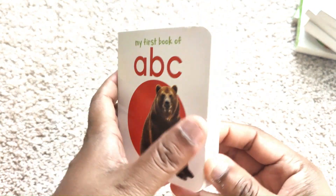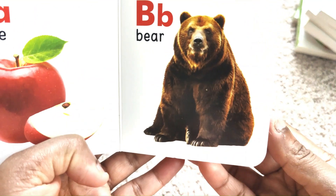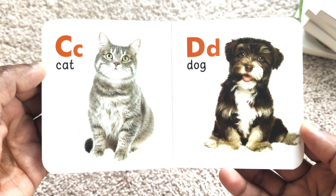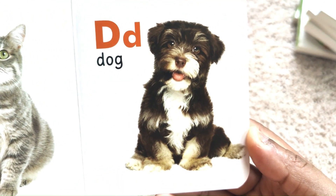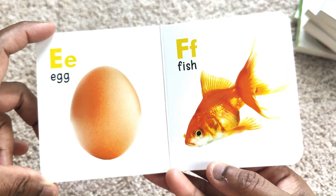A, B, C. A for Apple. B for Bear. C for Cat. D for Dog. E for Egg.